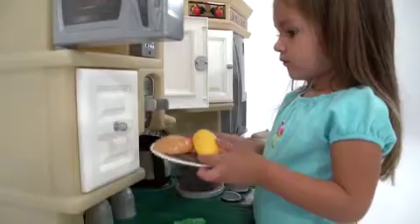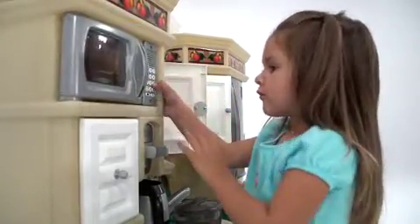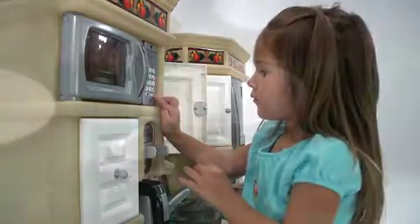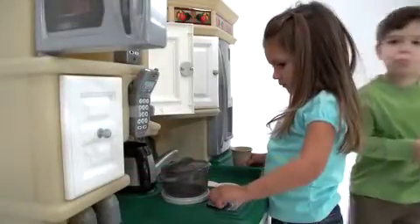Five of the kitchen accessories — the microwave, oven, stove top, phone and light — have electronic features for added realism. The front burner on the stove top makes frying and boiling sounds when the chef gets cooking at the stove.